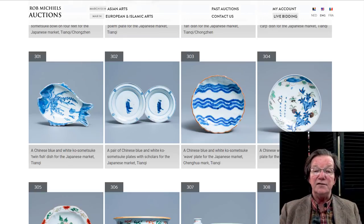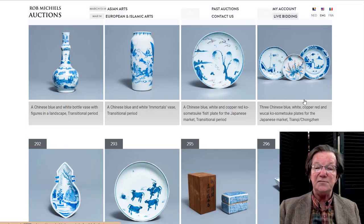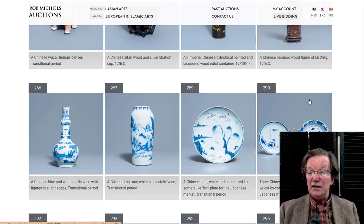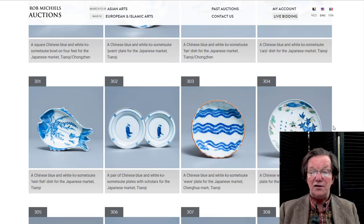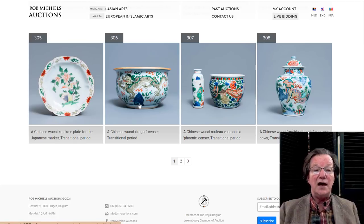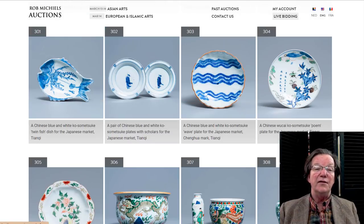Over here to the export stuff for the Japanese market — Junji wares, transitional period, and so forth. You've got the fish patterns, all the usual suspects, and then these transitional jars, Wucai decorated and so forth. We're going to take a look at a couple of them.